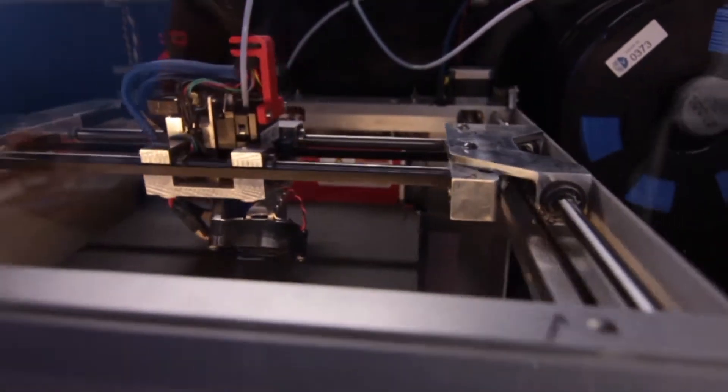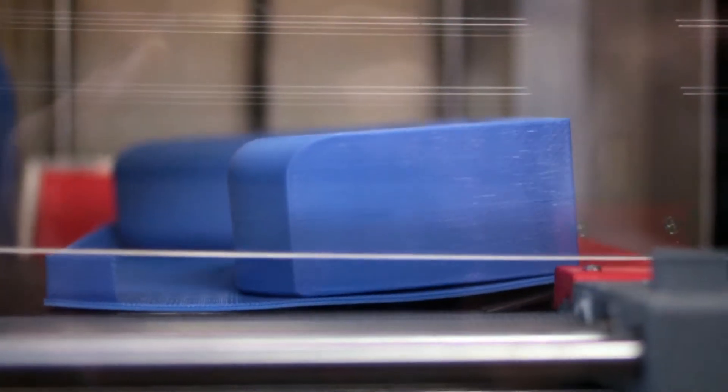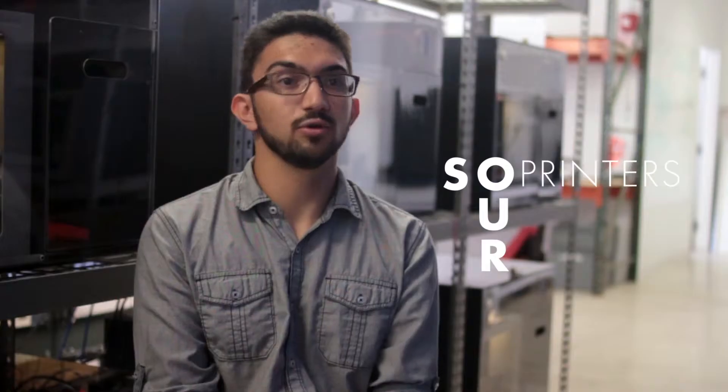There are two main features that set us apart from other 3D printers. First is our auto part removal, which allows our printer to remove the job as soon as it's finished and start the next one without requiring any user interaction. Our printers can run around the clock without an operator.